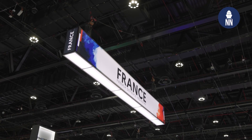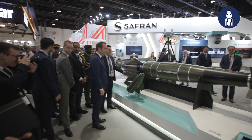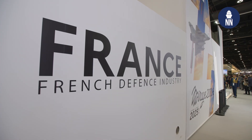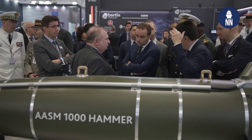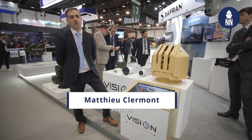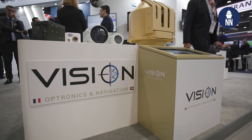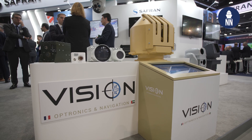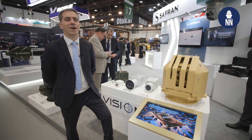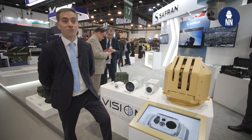Hi, today we are at IDEC 2025 on the Safran stand. We are here to find out more about the solutions displayed at this show. I'm meeting our new joint venture, Vision for Optronics and Navigation, which is a UAE company — a joint venture with International Golden Group, part of Edge Group, and this is making my Edge Exhibition 2025 very special.